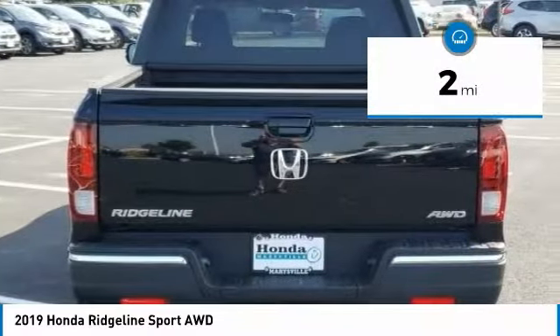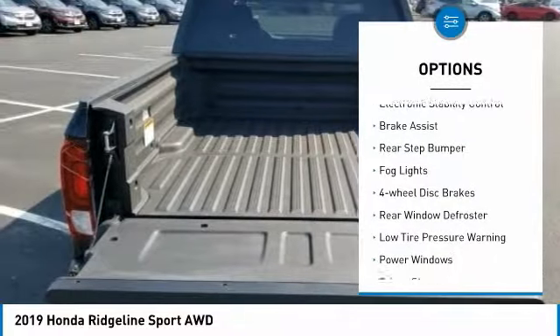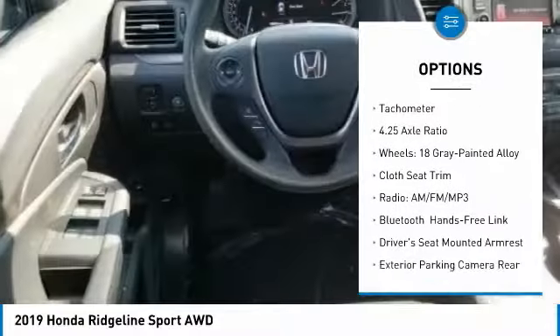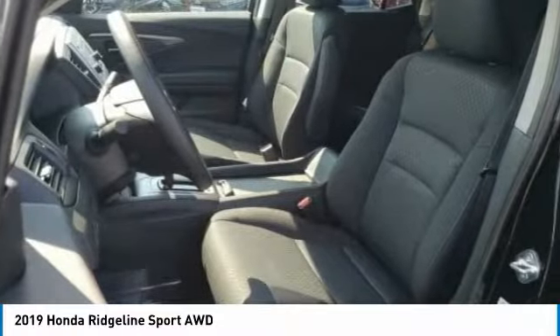This vehicle has less than 100 miles. Here are some of this vehicle's great options: electronic stability control, brake assist, rear step bumper, fog lights, four-wheel disc brakes, rear window defroster, low tire pressure warning, power windows, power steering, tachometer.